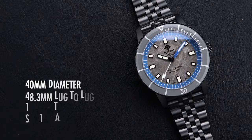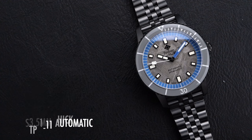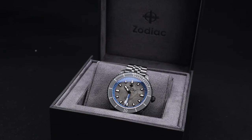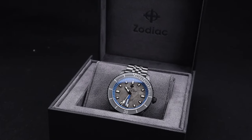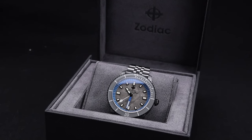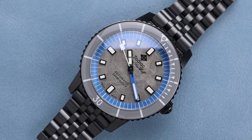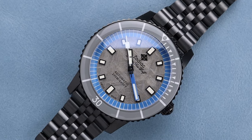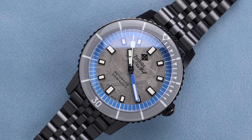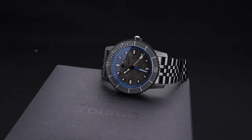The watch has a 40mm diameter with a 48.3mm lug-to-lug distance, it's 13.5mm thick, and powered by the STP-111 automatic movement. Zodiac as a brand has become extremely well known for making high quality timepieces at approachable prices, especially when you consider the Swiss watch market as a whole. This watch is probably the best example I've seen of that personally, as getting a beautiful, high quality wristwatch like this one with a meteorite dial at the price this one approaches is truly unheard of.